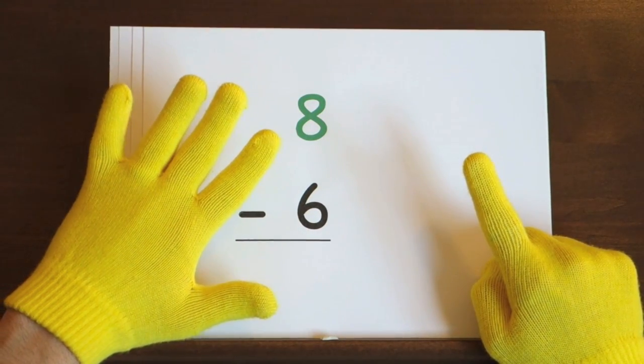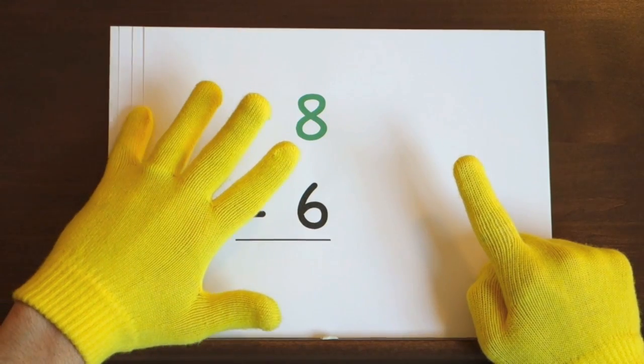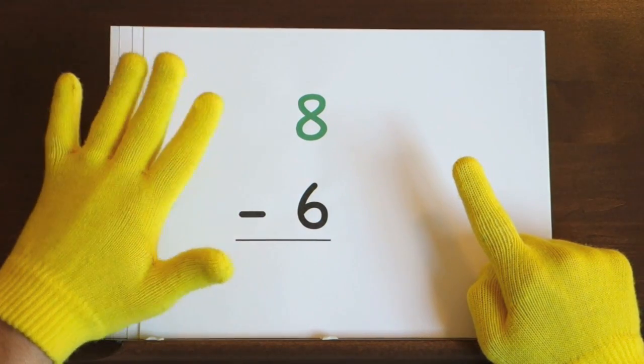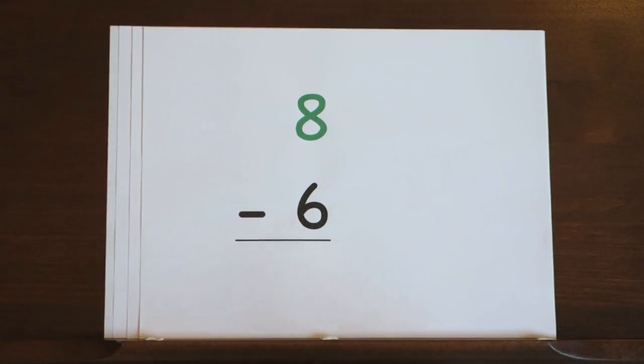That's your turn to try. Ready, and eight, seven, six, five, four, three, two. So the answer is two.